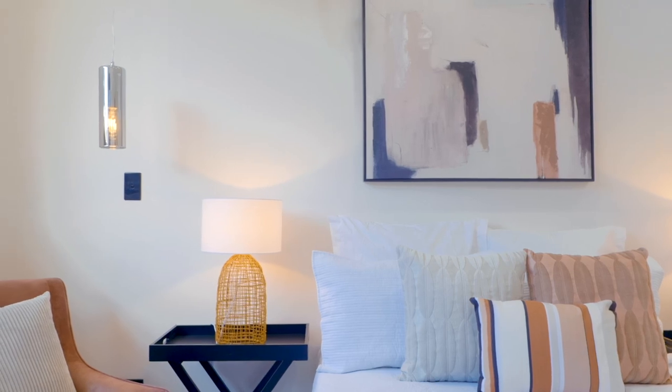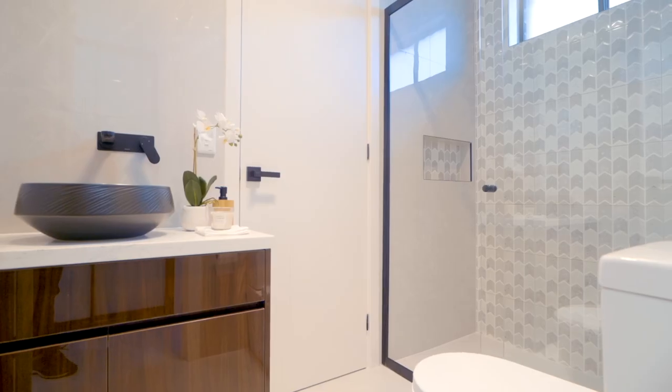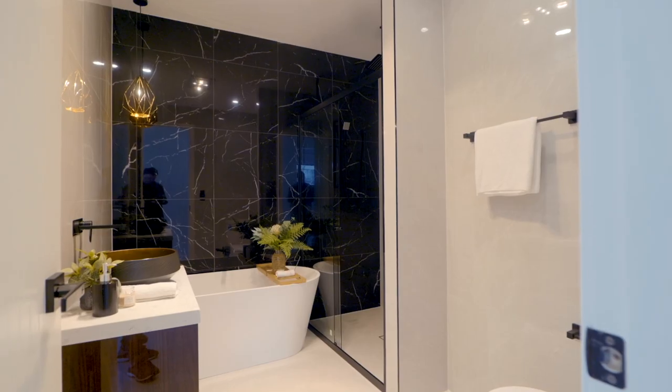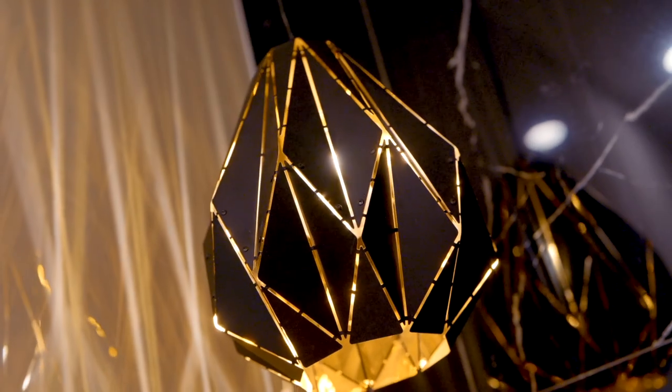Meanwhile, there's a second master bedroom with two-way access. Both of these feature wired TV aerial and internet connectivity, making them an ideal haven.